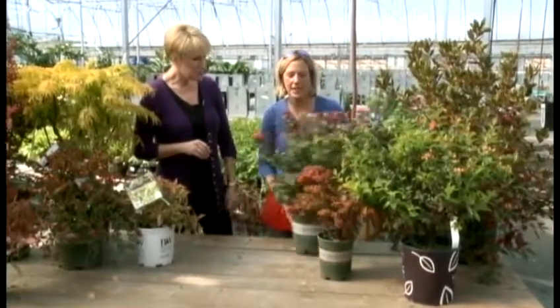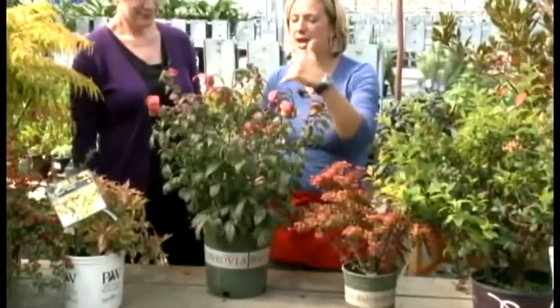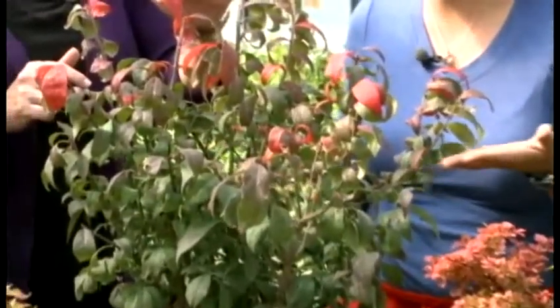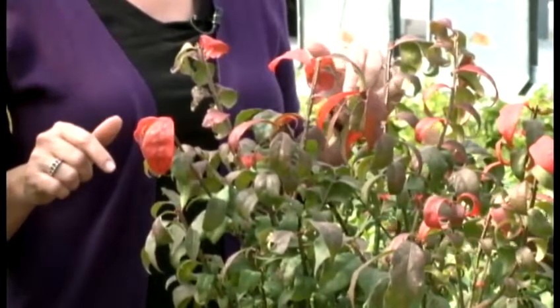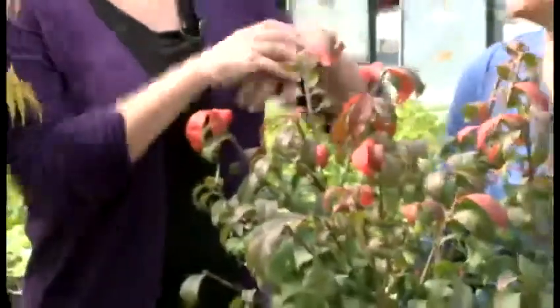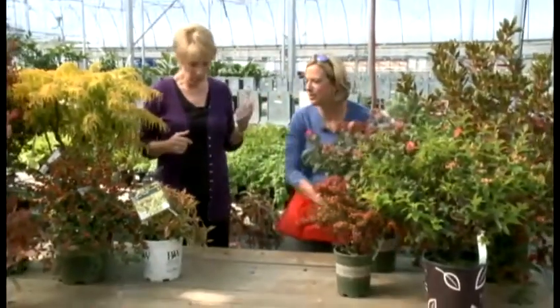We were looking at this burning bush. This is the number one for fall color — they're just starting to change color right now. The burning bush is probably the most eye-catching, and the more sun you have it in, the more intense the color. Plant it in a nice sunny location and you'll get an amazing impact. They can get pretty big, so be sure to read the label.